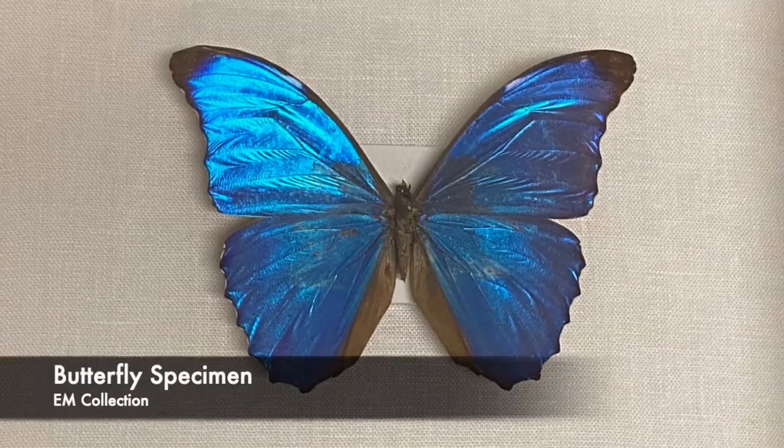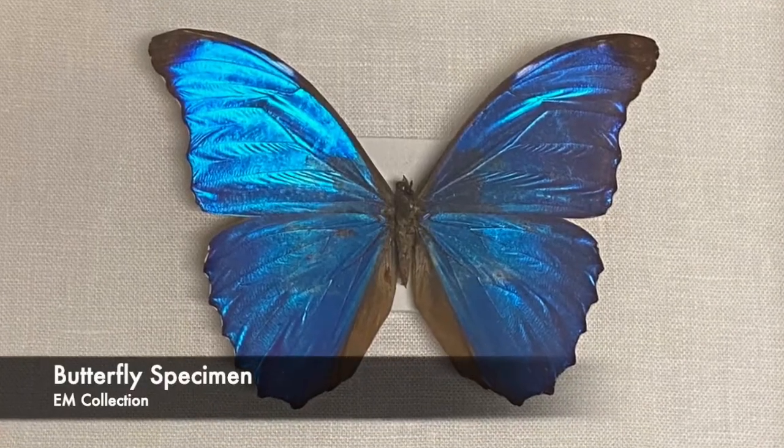Butterflies are the only insects to have scales on their wings, which is really cool. All those beautiful colors you see are actually overlapping scales. Another fun fact: there are about 750 species of butterflies in America, but there are over 17,000 types of butterflies in the world.